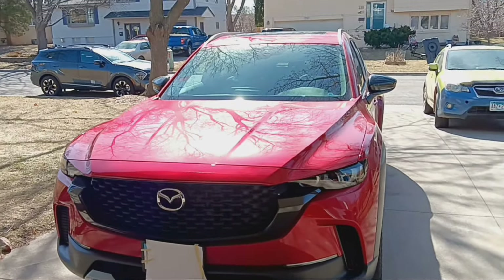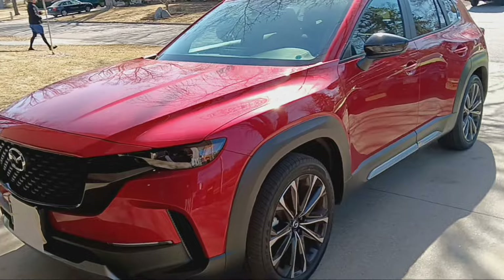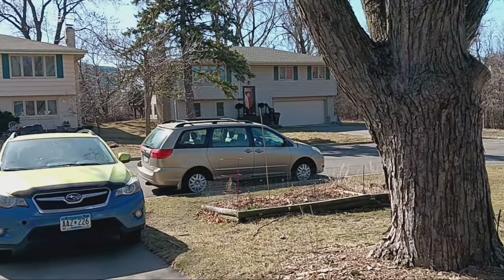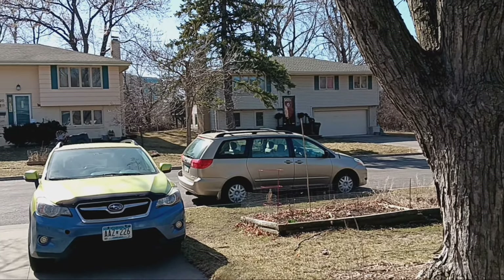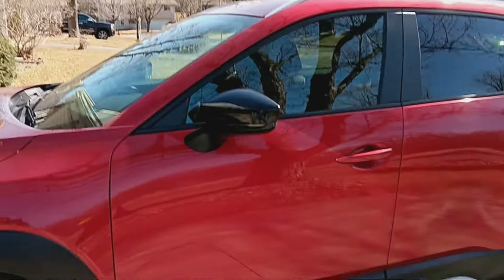Check out this 2024 Mazda CX-50. This is my aunt's brand new car and we've named it Clifford. It's going to be replacing that tan minivan — a 2006 with over 302,000 miles. After 18 years, she is shedding the minivan mobile with this Clifford.